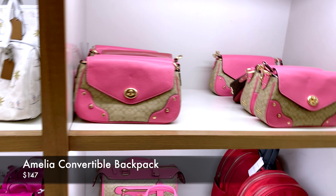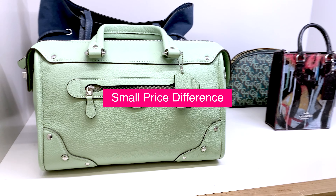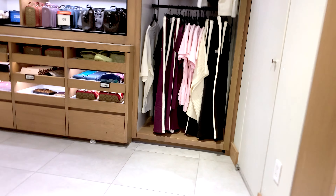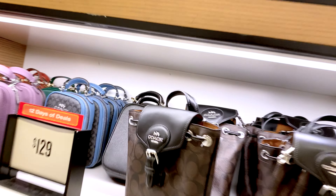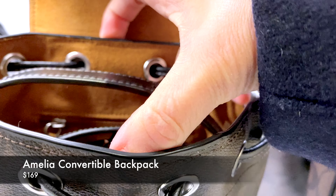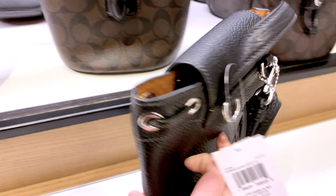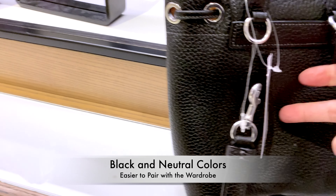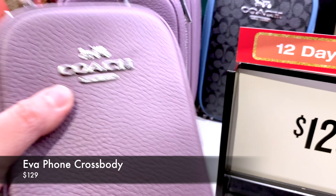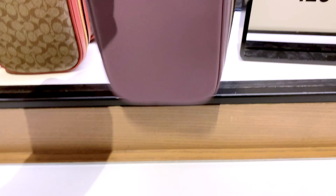There are a lot of summer bubble-gum colors, like this Amelia Convertible Backpack in orange and magenta from the summer season. Of course, they have the same handbag in more neutral winter colors, and there's a slight price difference between the two. There's a whole wall of handbags from previous seasons that I couldn't find on the Coach Outlet website. The Amelia Convertible Backpack in a more neutral black-tone canvas is priced at $169 — a little pricier, but these black and neutral colors are just easier to wear and pair with your wardrobe all year round, as opposed to bubble-gum colors that are great only for summer.